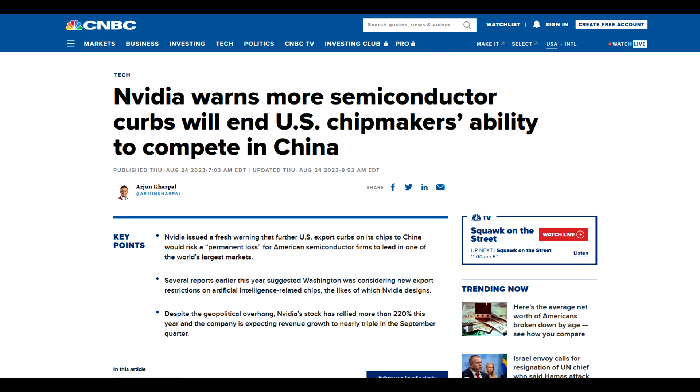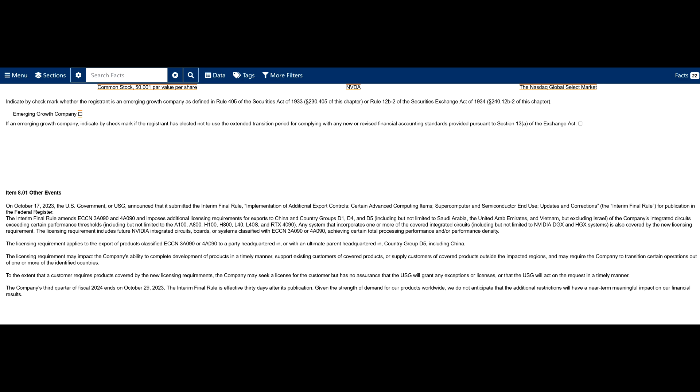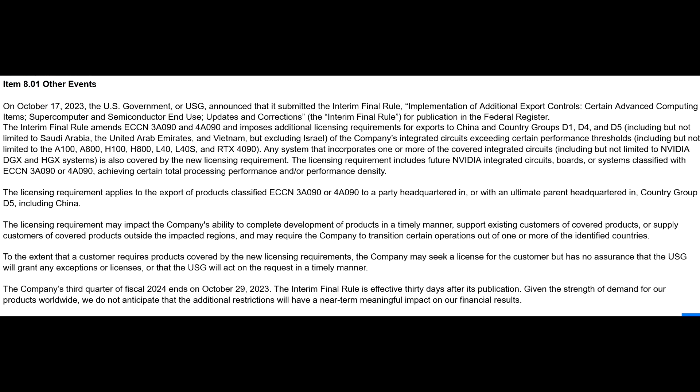Nvidia was already subject to US export regulations for high-performance chips, but a new set of restrictions imposed by the US government has impacted exports of other high-end GPU models, which now also include the RTX 4090. These decisions were made based on performance, for models which have memory bandwidth exceeding 600GB per second and 4,800 TeraOps.